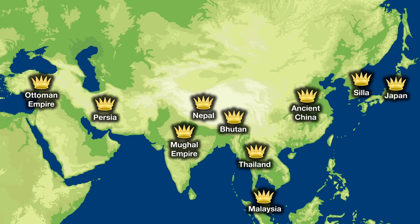I've chosen a variety of crowns from different regions and different time periods, and this time I'm simply going to go through them from east to west. So, let's get to it.